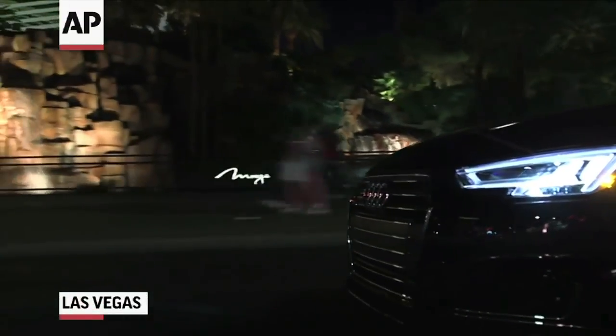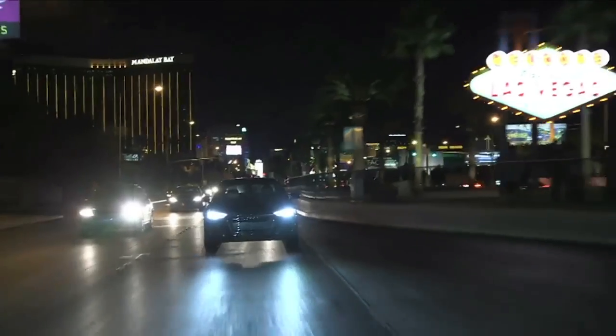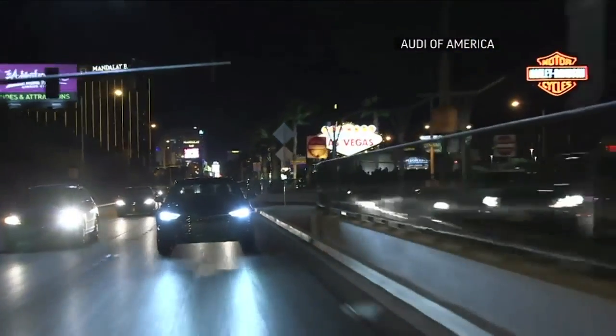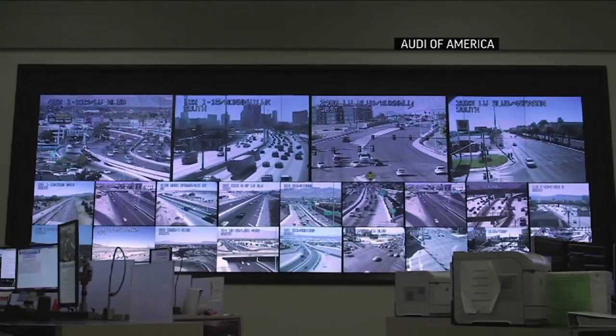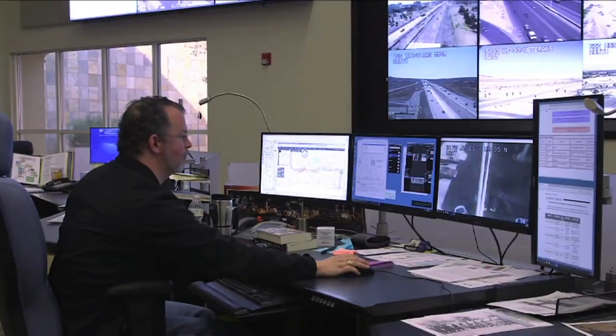Audi's cars don't read — they talk, to traffic light systems. They first launched this in Las Vegas, where the system will call into the central traffic light control system and determine what the timing of the traffic lights is going to be.